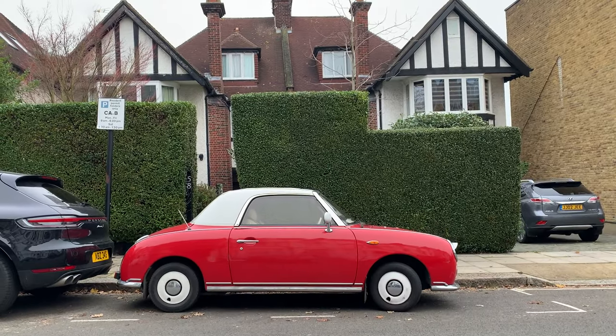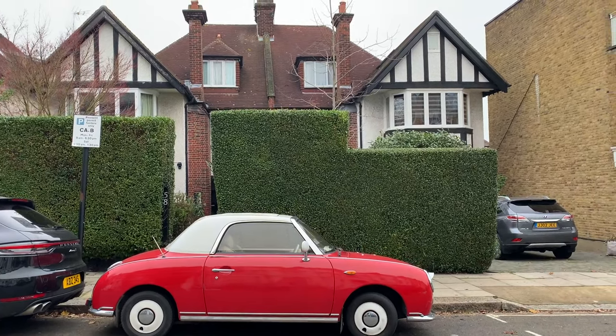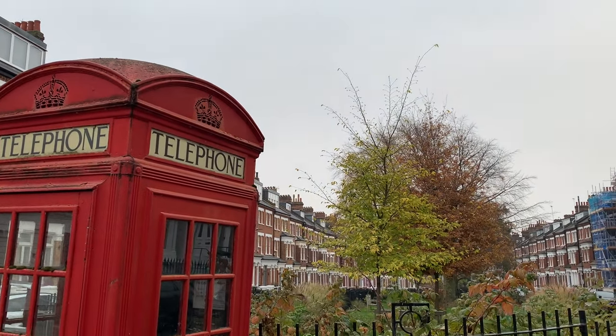As with many places in London, Belsize Park has great details. From vintage cars to red phone boxes, there's lots of little things to catch the eye here. It's fun to walk around the streets and take it all in.